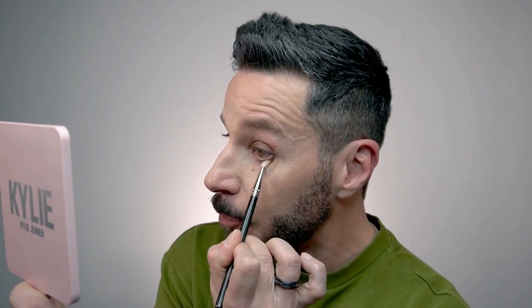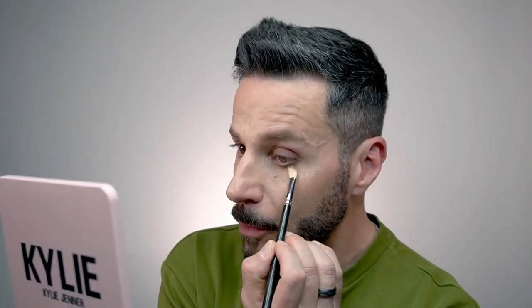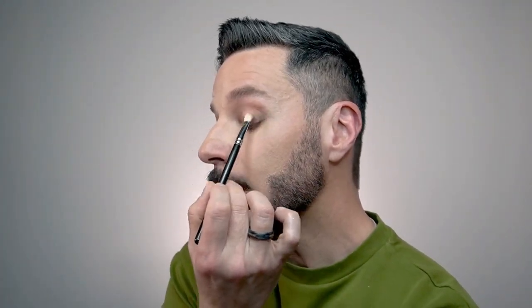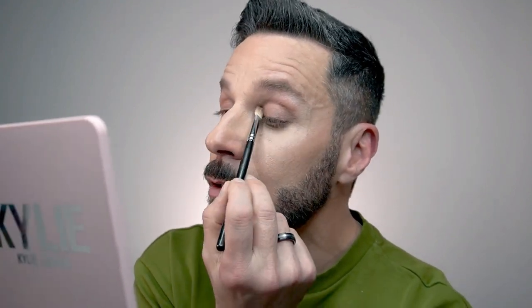I'm applying the frappé all around the lash line — upper and lower — and then using a blending brush to blend it out. I have no idea how long the play time is on this product, so I want to blend it quickly. I haven't applied any eyeshadow base on my eyelid, so it's completely bare. It blended very easily — doing the other side now.